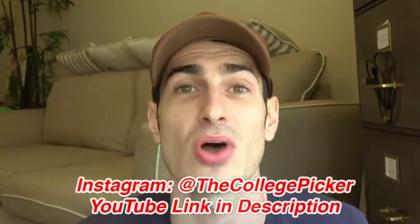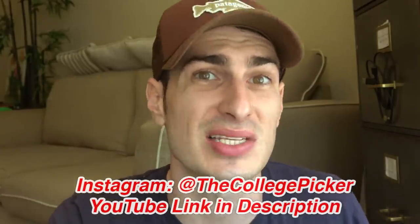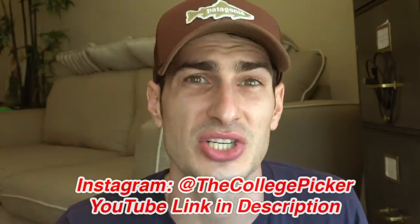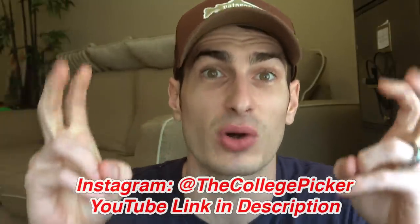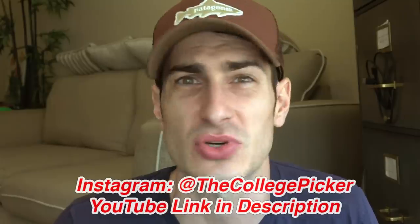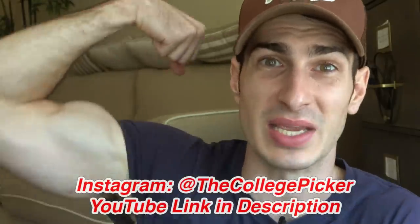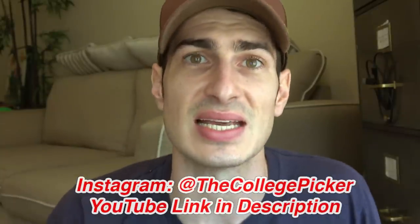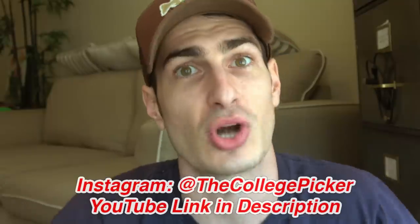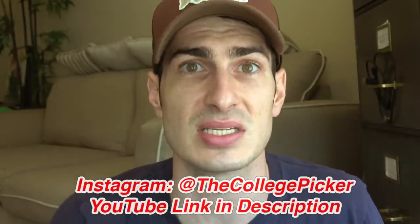Thank you Blake for having me on the channel. What I want to talk about for new entrepreneurs is toxic comparison. When you're comparing yourself to somebody else and it brings you down, you don't really know the whole picture — maybe they're on step five and you're on step one or two. Comparing yourself to someone more successful, with more subscribers or more money, can be absolutely toxic to your mentality. Compare yourself to yourself in the past rather than somebody else in the present, and it'll keep your mind straight.